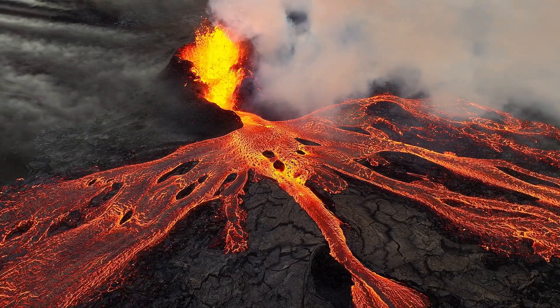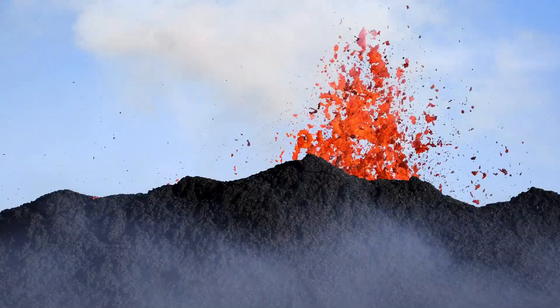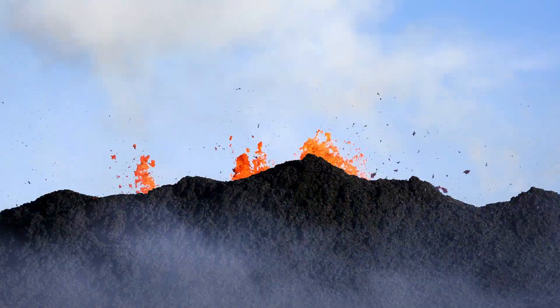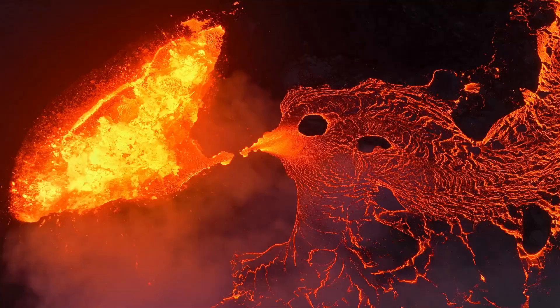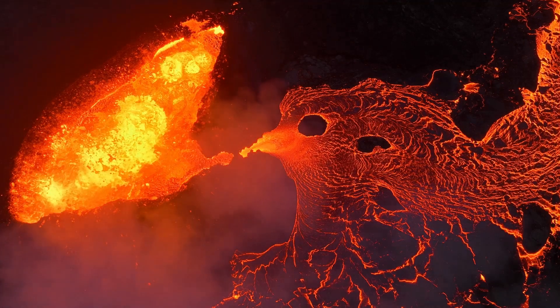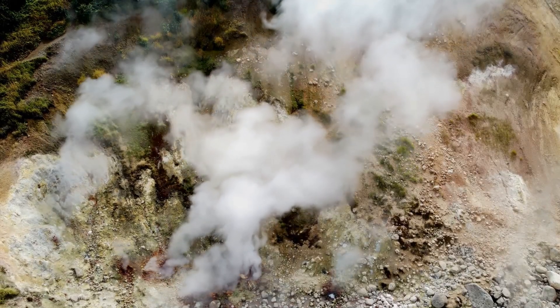Volcanoes teach us about what's happening deep inside our planet Earth. Volcanoes can be scary because they shoot out hot stuff, but they're also super cool. Imagine a giant mountain burping up melted rock. That's kind of what a volcano does. It's like Earth's way of letting off some steam.